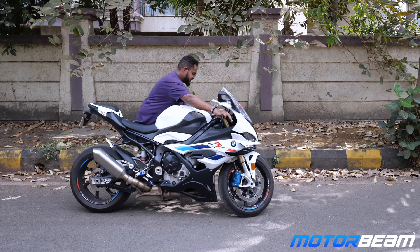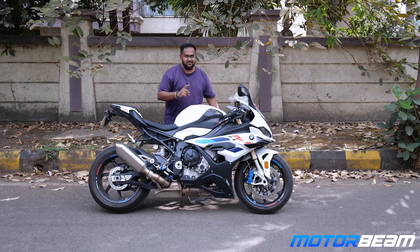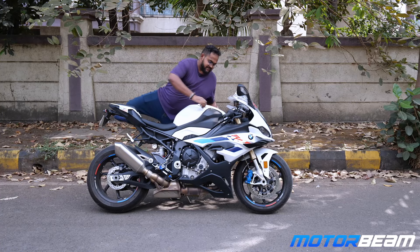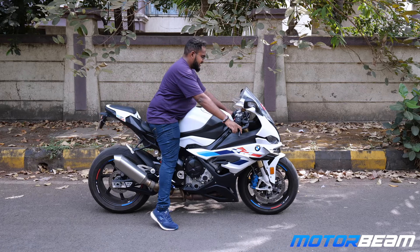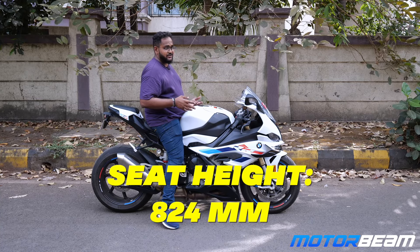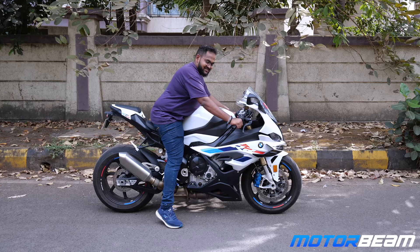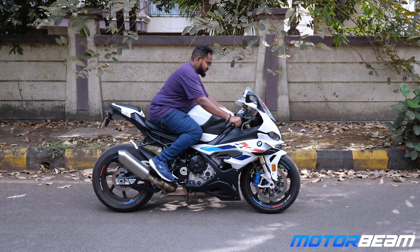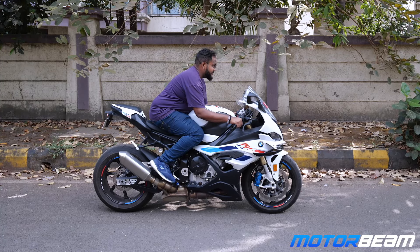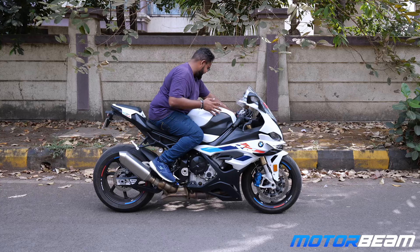Moving this motorcycle around might be a little bit of a task, but the weight is not really a problem. Ergonomics, however, are not suited for everybody. The moment I swing my leg up you can see I am tiptoeing — the seat height in numbers is just 824mm, but because of the structure I am literally leaning into the motorcycle. If I duck in completely, it is such a tight and aggressive posture.